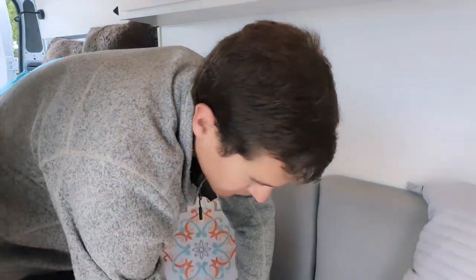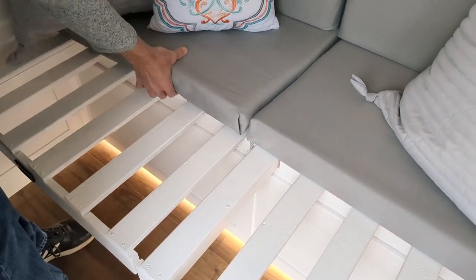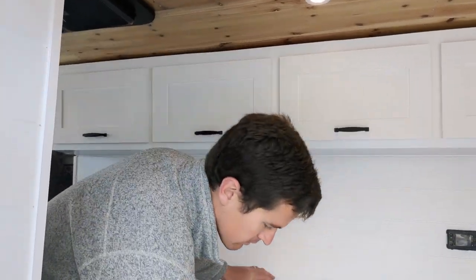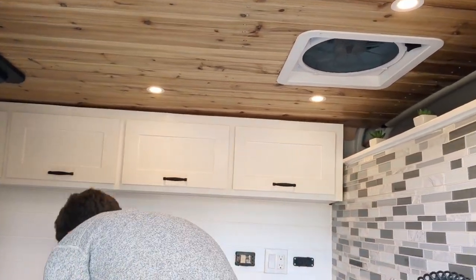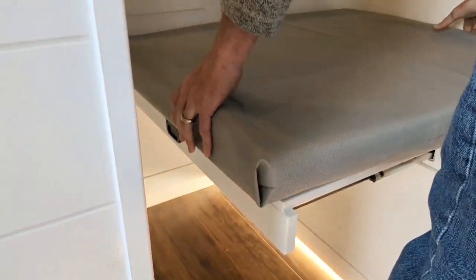One unique feature that this van has to offer is a bench that actually converts to a bed. You just pull this out, slide the cushions down — and just like that, you have an extra bed to sleep on. Whenever you're ready to convert it back into a bench, all you have to do is lift up the cushions and slide in the slats — and just like that, you have your bench back again.